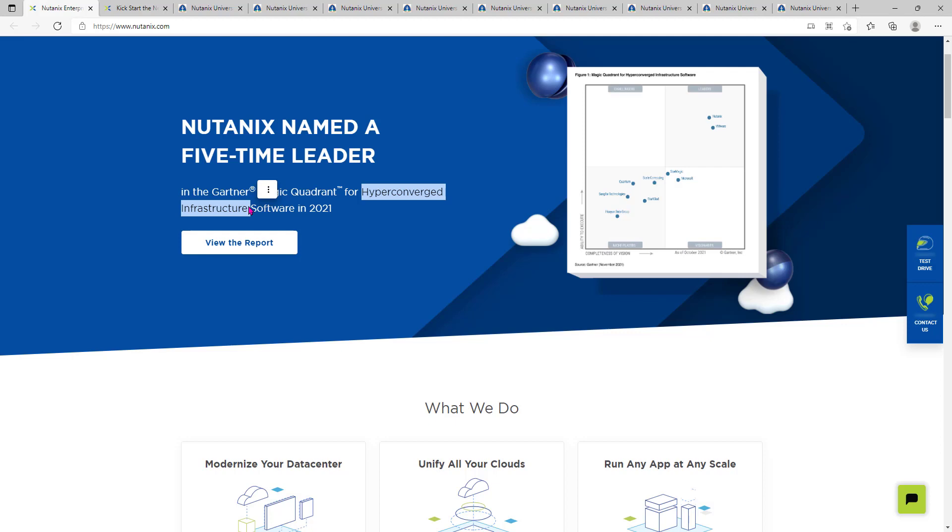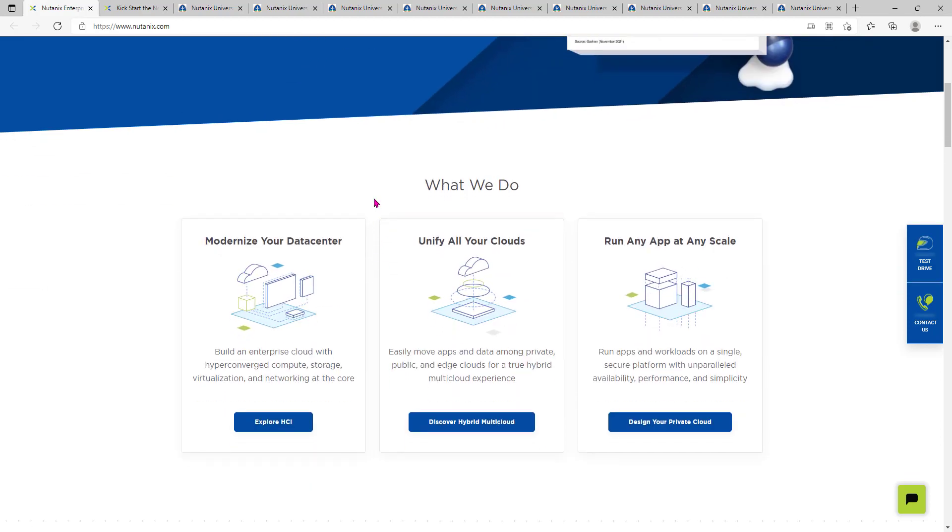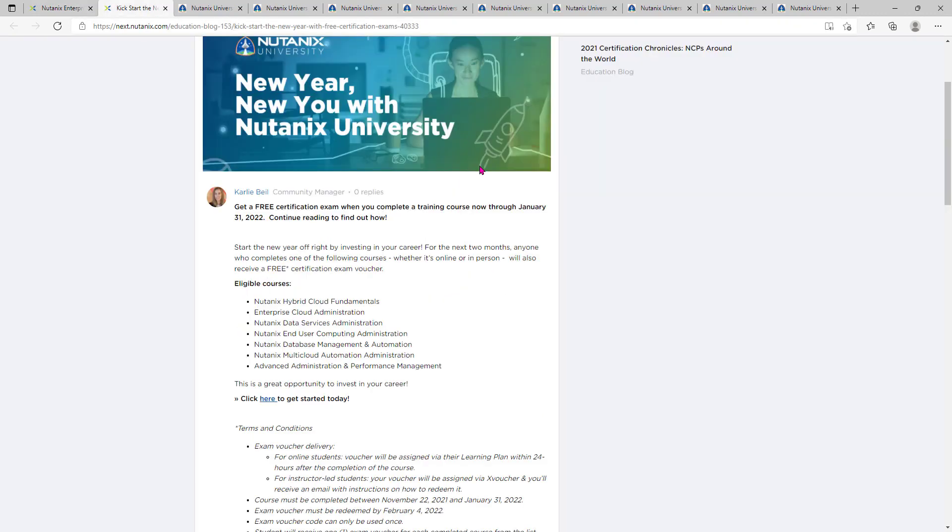Now they are dealing with multi-cloud environments covering hybrid cloud and more. What they do is modernize your data centers, unify all your clouds, and easily move your application and data among private, public, or edge clouds, so you can run any application at any scale. This is Nutanix — and trust me, this is advanced technology. When I read about HCI I realized this is the right area to invest our time to prepare ourselves for future technologies. Now we will talk about the free courses they are offering.